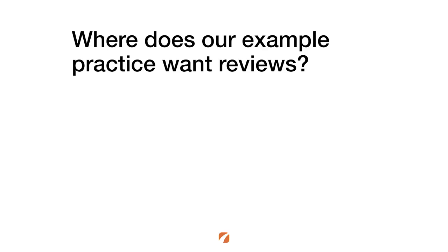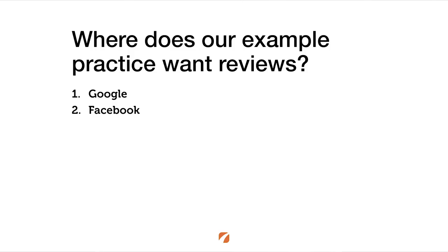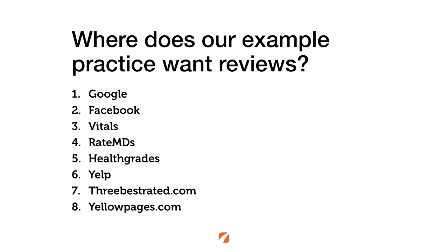Bringing it all together, here are the top eight rating and review sites for this sample practice: Google tops the list. Facebook comes in at number two — social proof reviews on social sites can have special impact when patients are researching your practice. Vitals and RateMDs showed up on both queries so they get spots three and four. We round out the list with Healthgrades, Yelp, ThreeBestRated.com, and YellowPages.com.